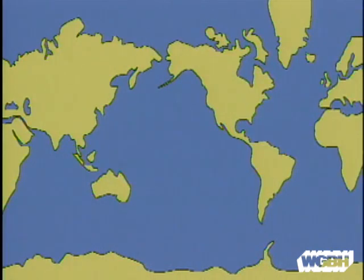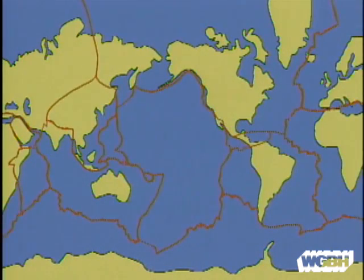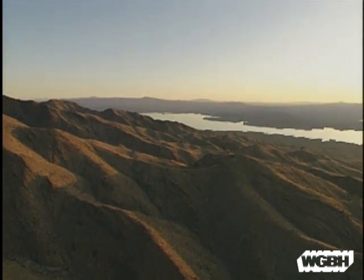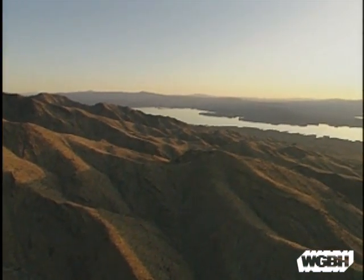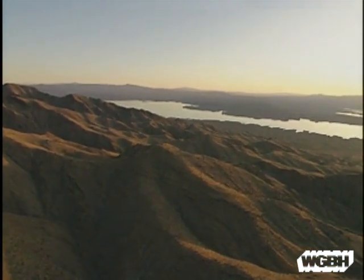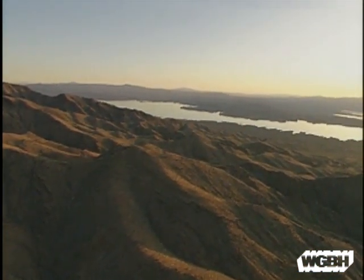According to plate tectonics, the entire surface of the planet is divided into seven major plates that float on the molten interior. Many of the Earth's features were formed by the movement of these plates. Geophysicists know that what we think of as the stable surface of the Earth is in fact moving — continents and seafloors are slowly drifting across the face of the planet.